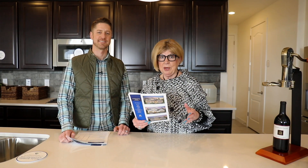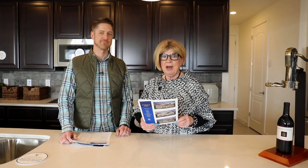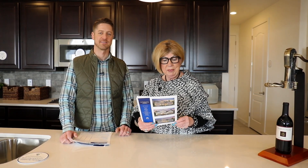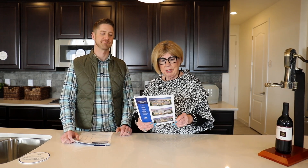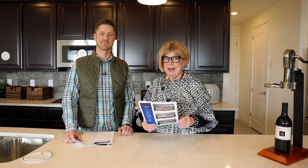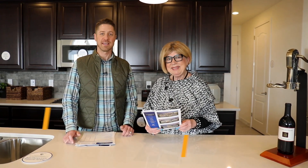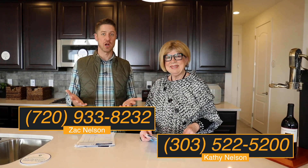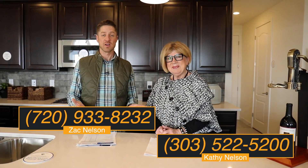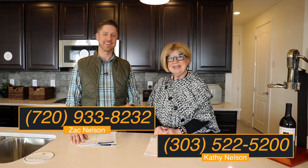In addition to this beautiful home here at Inspiration in Aurora, there are many other communities in the Denver metro area where you can find this Lennar home — Castle Pines, Parker, Sterling Ranch in Littleton, Thornton, Boulder County, and Arvada. Price points start at about $700,000. If you or someone you know is thinking about a next-gen home and this might be a fit, call us and we'll help lead you in the right direction. Until next time, we're Zach and Kathy — bye bye!